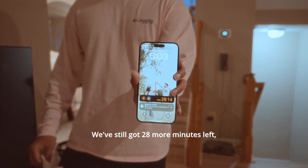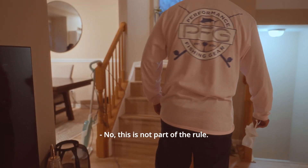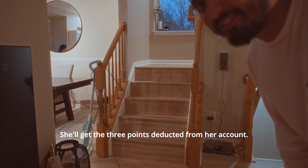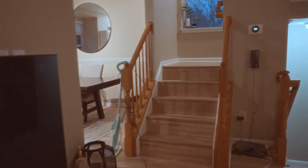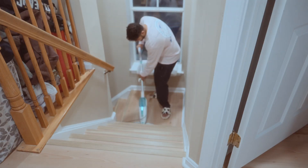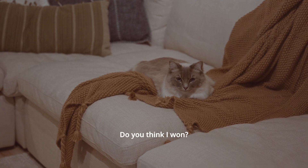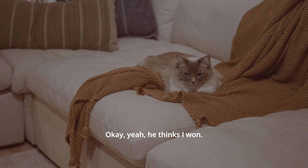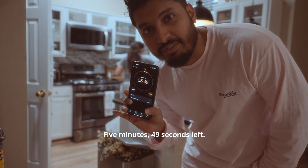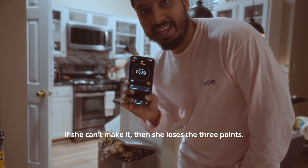Good luck! We've still got 28 minutes left, which means if Samara cannot finish cleaning the kitchen in the next 28 minutes she doesn't get those three points. No, that's not the rule — you can't make up rules as we go! Five minutes and 49 seconds left. I don't know if she can make it — it's going to be difficult. If she can't make it then she loses the three points.